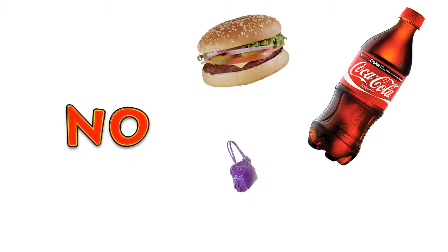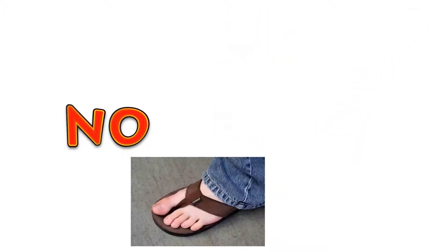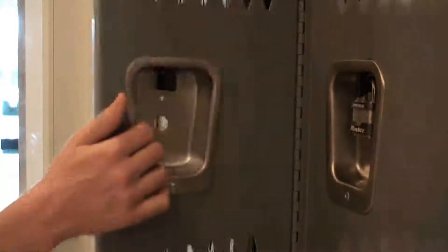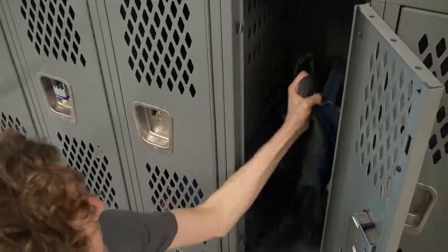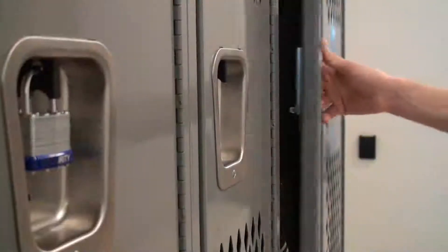Before entering the clean room, be sure to leave all food, drinks, and personal items behind. Also, for safety reasons, no open-toed, open-heeled, or high-heeled shoes are allowed. Store all unauthorized materials in a secure location. Under no conditions are any items on the unauthorized material list allowed in the clean room.